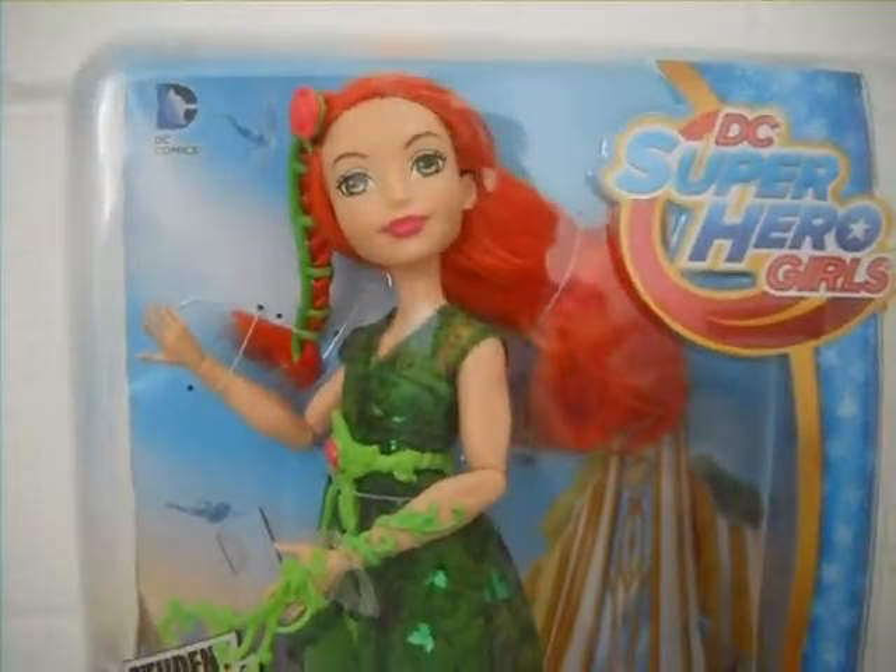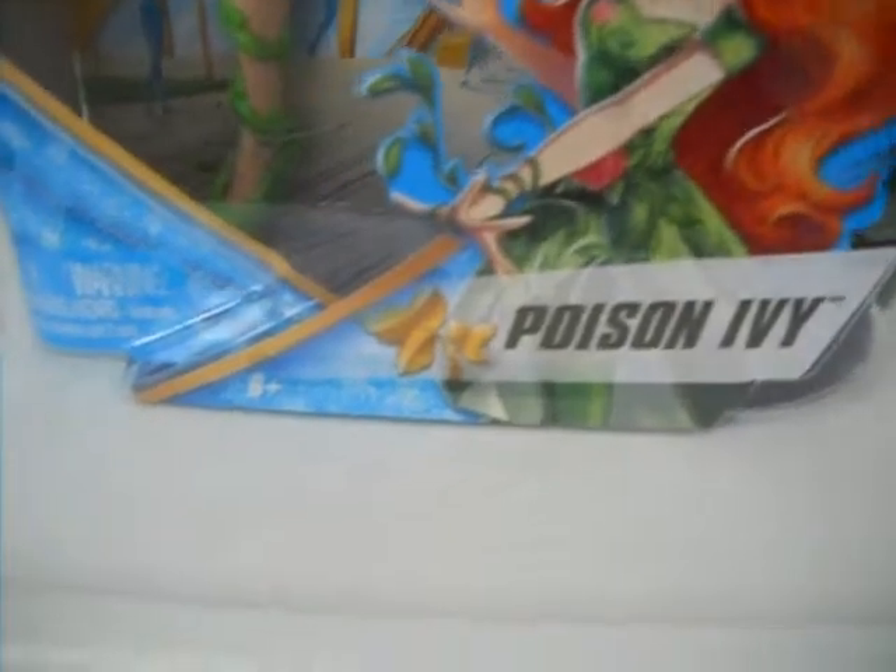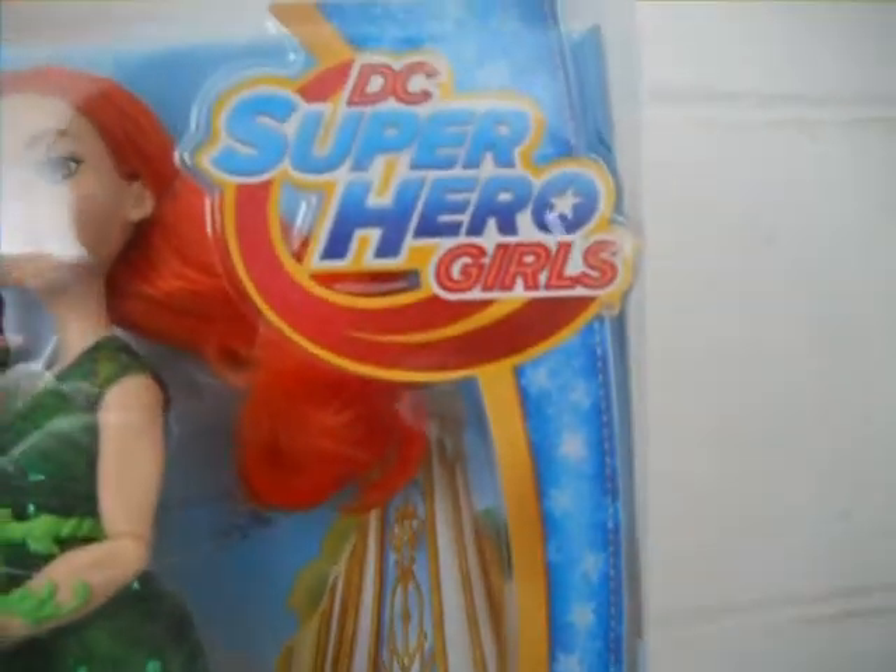Starting with the box, you can see Poison Ivy displayed with Superhero High School in the background. Here's her student ID card in the back. On the bottom corner, you can see Poison Ivy's beautiful artwork with her name and her Golden Ivy symbol on the bottom. On the sides, you can see some star décor leading up to the DC Supergirls logo.